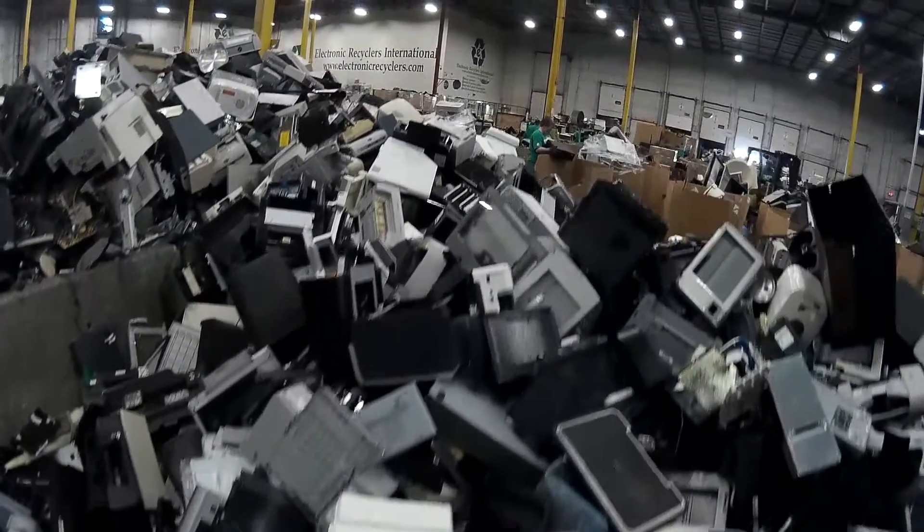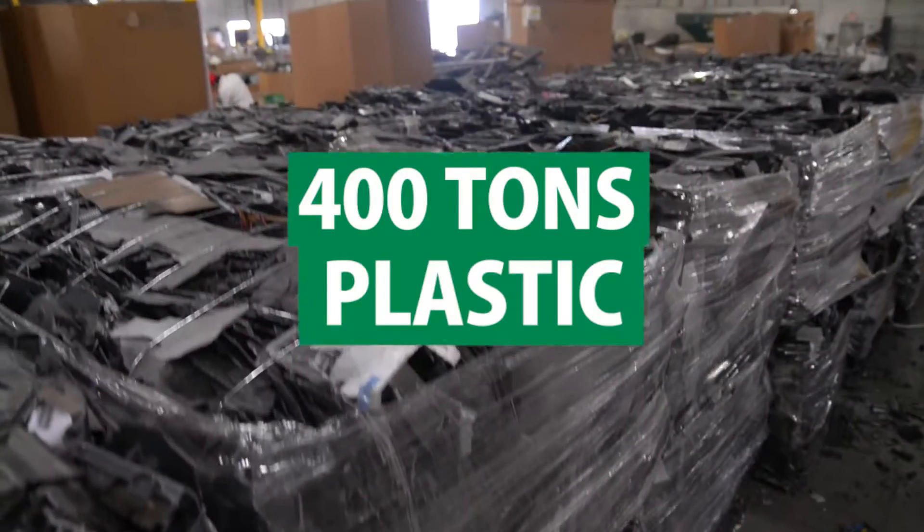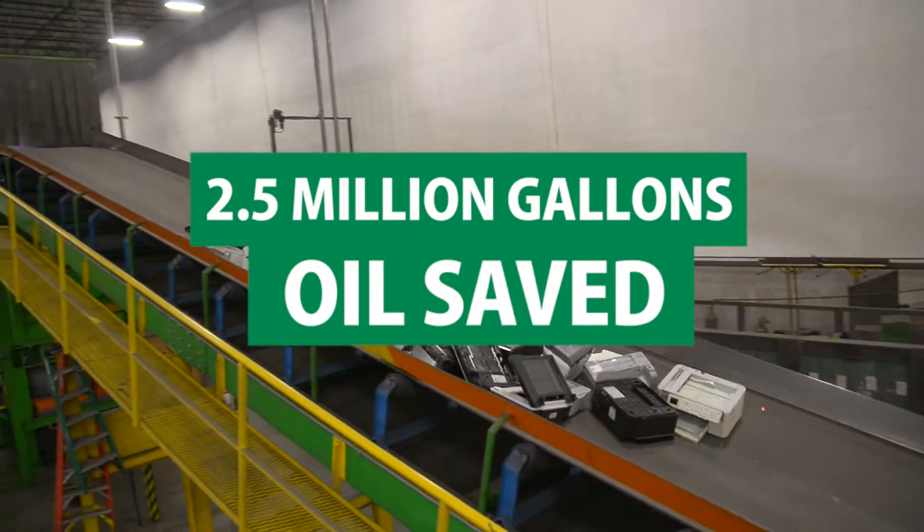For every 1 million ink cartridges recycled, more than 100 tons of aluminum, 400 tons of plastic, and 2.5 million gallons of oil are saved.